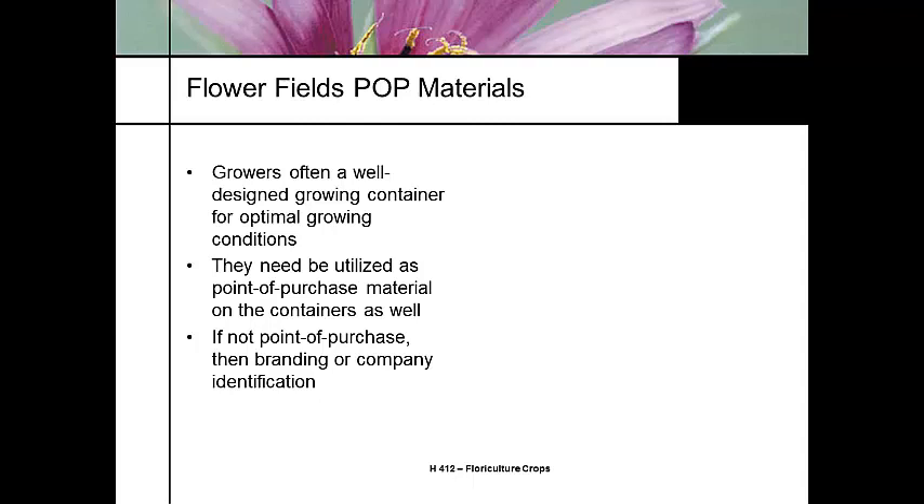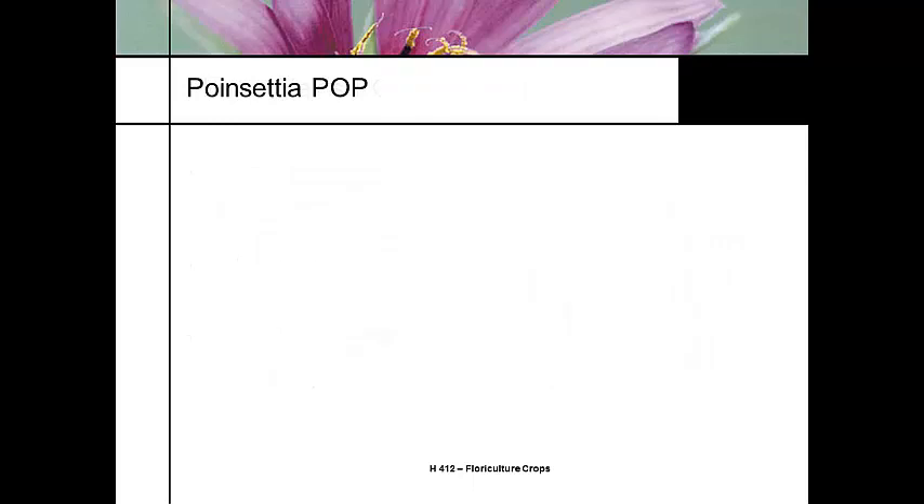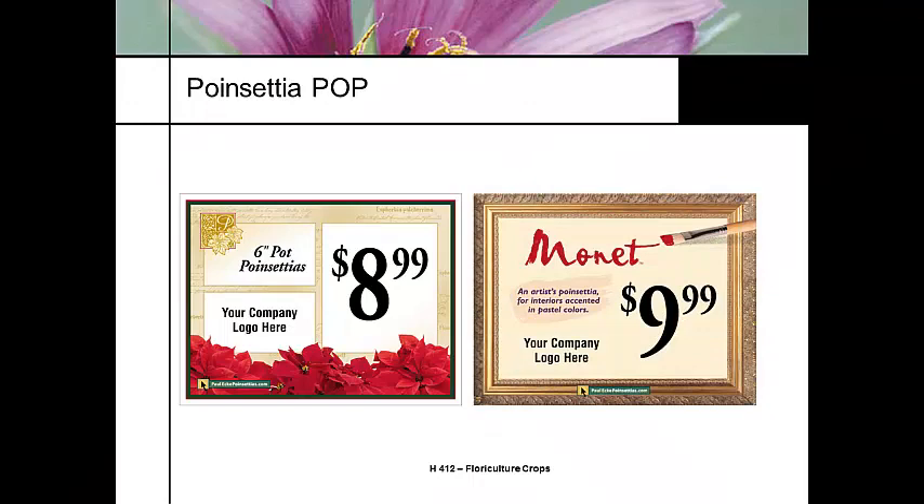The containers are designed in such a way to give some kind of branding identification. Proven Winners does it — all of the major marketing companies do this. Some examples of poinsettia point-of-purchase materials from the Ecke family show a different class of layouts in their materials.